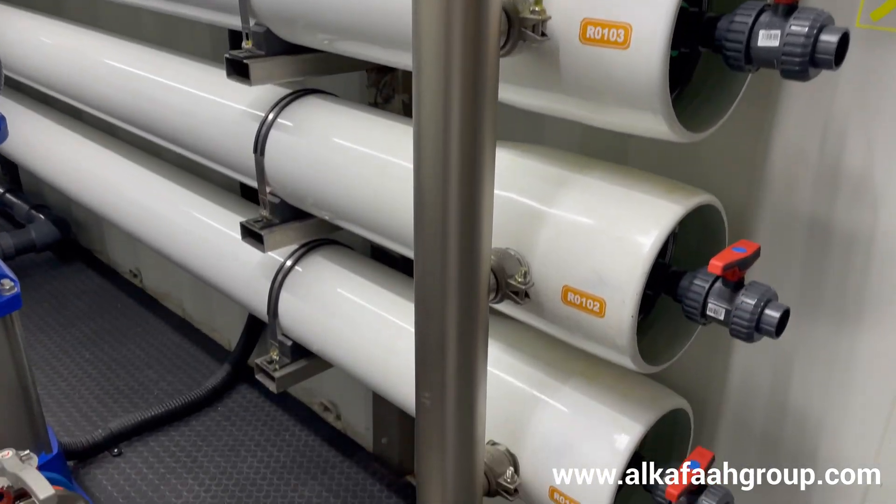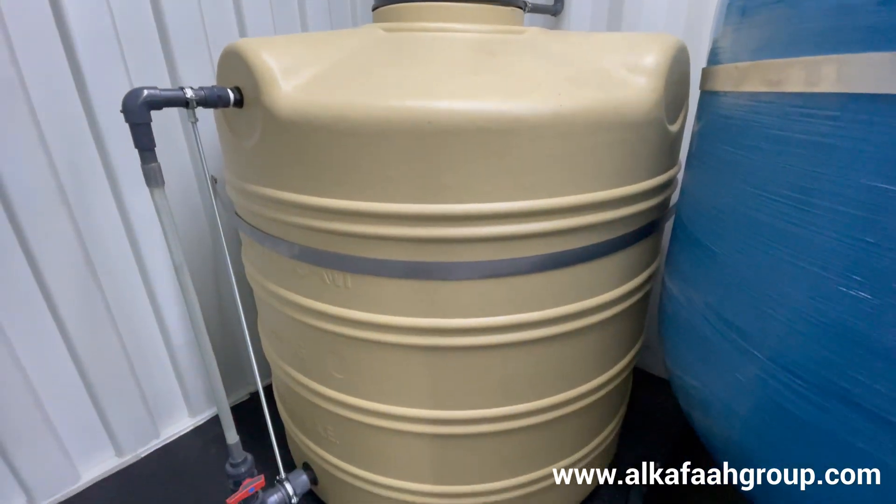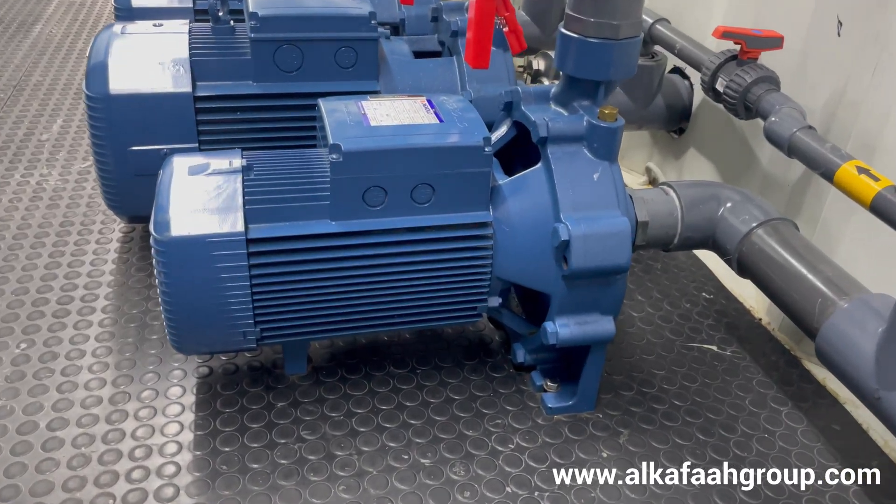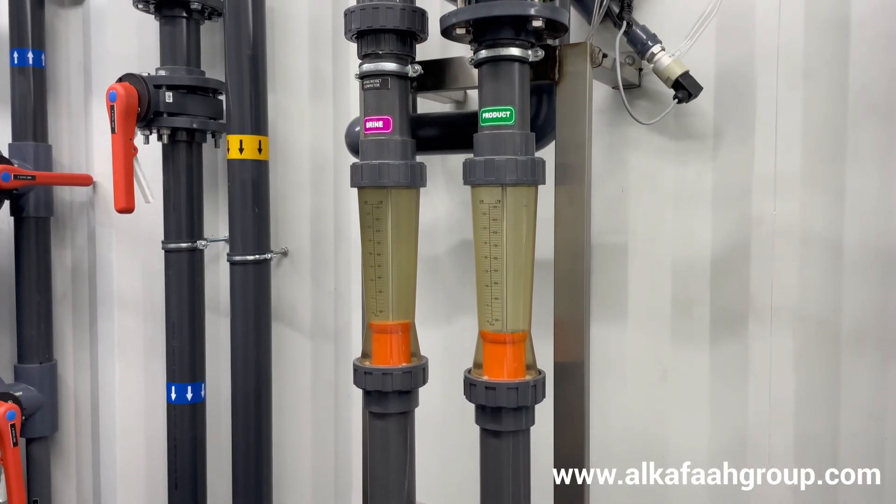To enhance RO membrane life, a dedicated CIP unit comprising of a CIP flush tank and CIP flush pump comes standard in all RO units manufactured by Alkafar.